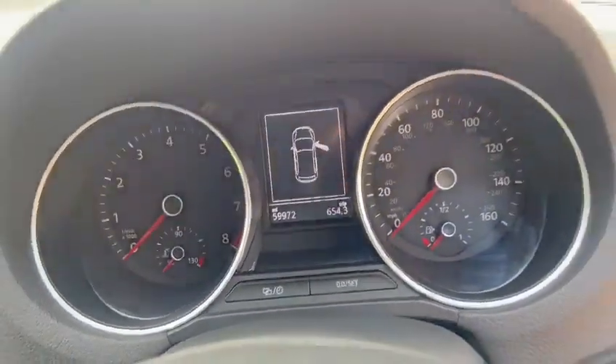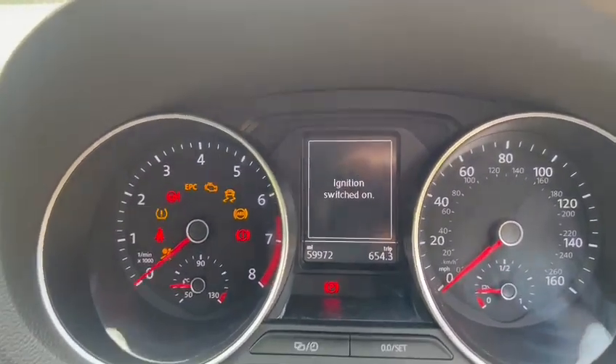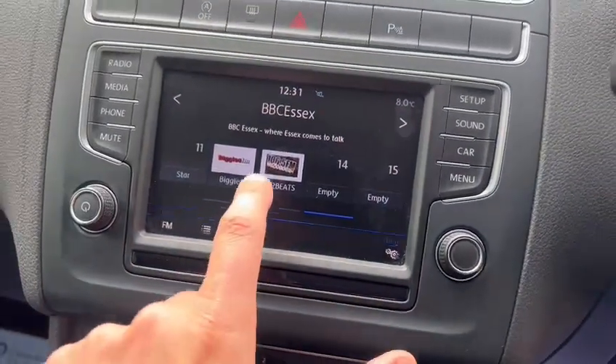The exact mileage is 59,972. As you can see, we've got no warning lights. Touch screen radio.